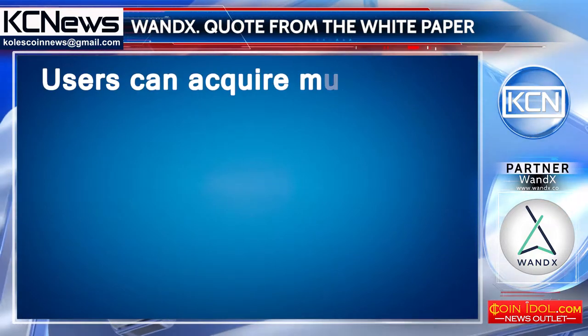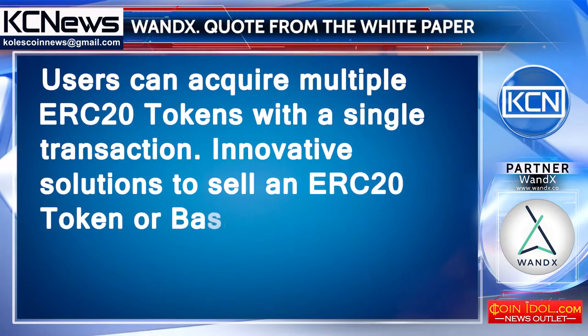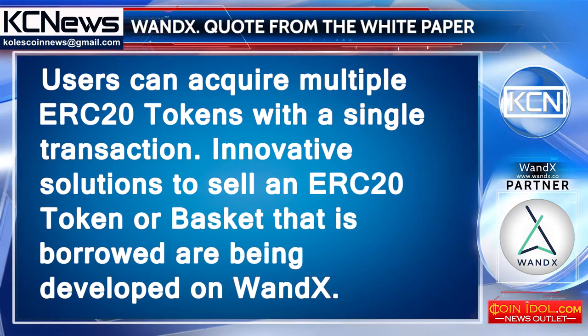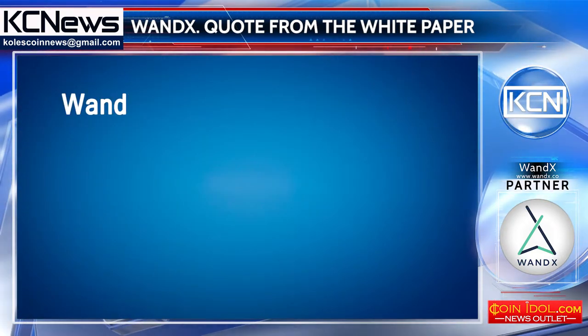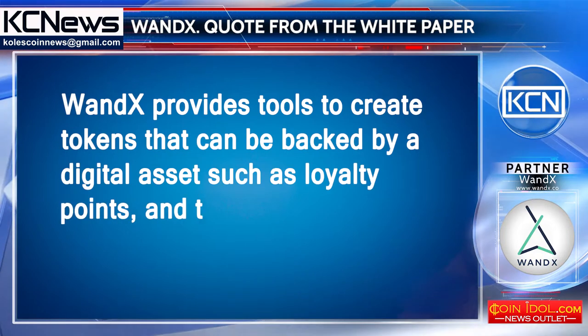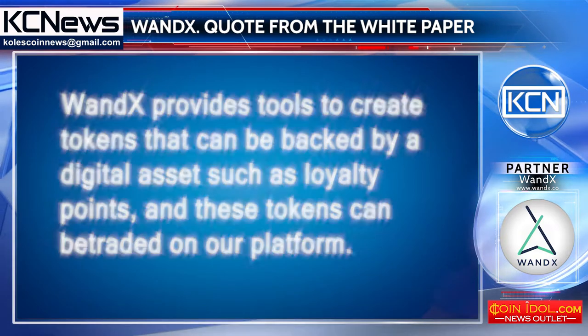Users can acquire multiple ERC20 tokens with a single transaction. Innovative solutions to sell an ERC20 token or basket that is borrowed are being developed on VanDix. VanDix also provides tools to create tokens that can be backed by digital assets such as loyalty points, and these tokens can be traded on our platform.